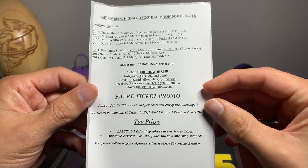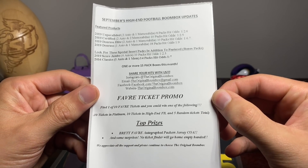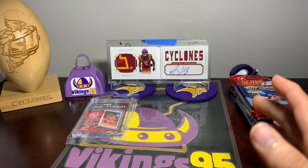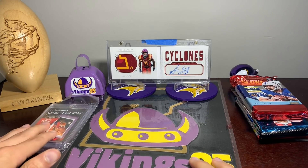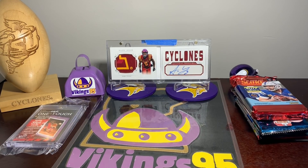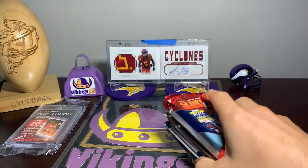The Favre ticket promo - you can win a Brett Favre autographed Packers jersey. It's a Packers jersey so we didn't really want it anyway, we're Vikings fans here. Just kidding - of course if I won it that'd be awesome, but I'd prefer it in the Vikings jersey honestly.